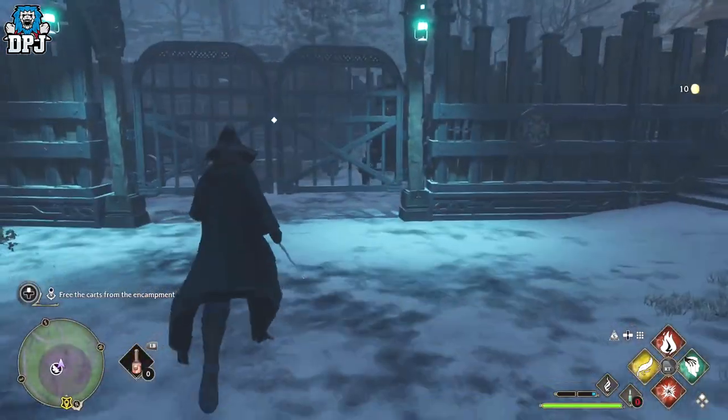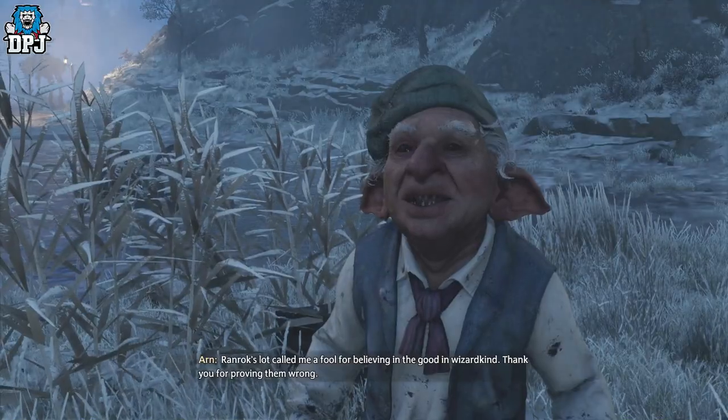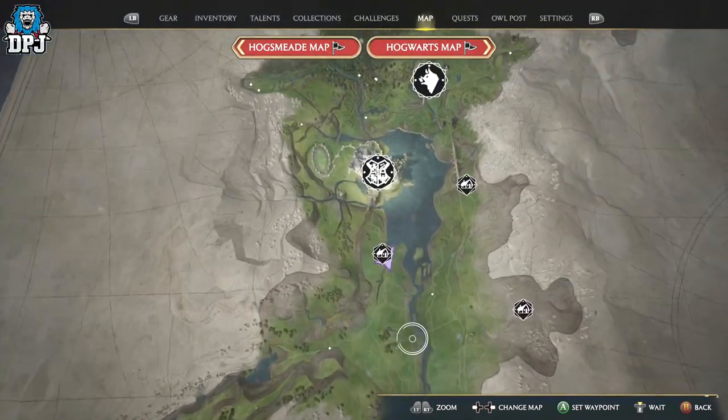Do that, and eventually you'll get this done. When you go back to him, he will then become a vendor — a vendor which sells this amazing looking broom. The location of where he's actually set up shop you can see on screen now.